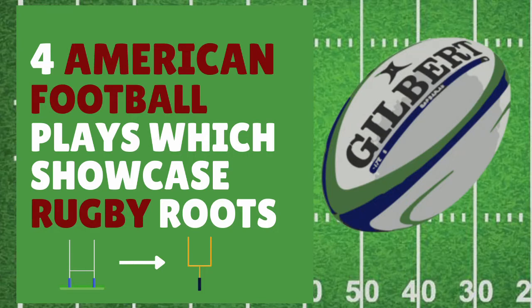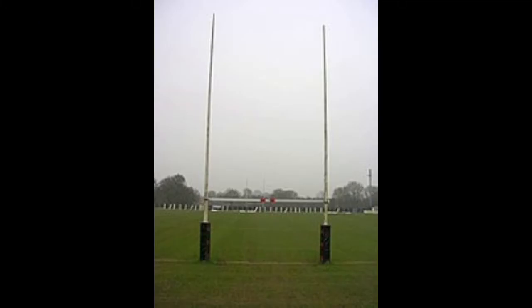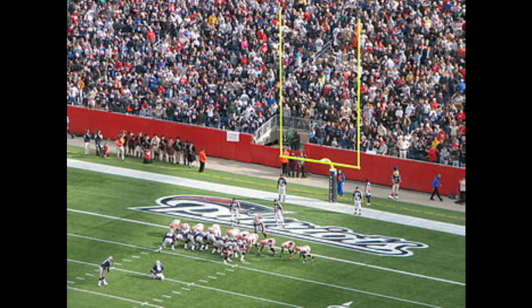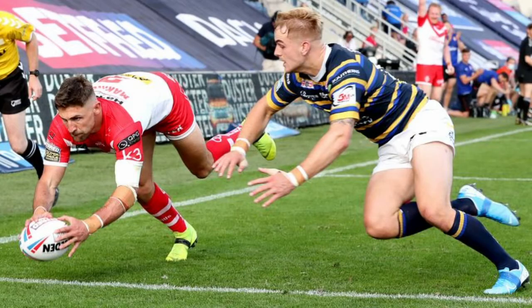Footy Balls presents four American football plays which showcase rugby roots. I think any American who loves American football also loves rugby at least a little bit by default. You just look at the field with the goal posts and you can tell that these two sports are related in some way. They both have very obvious similarities in terms of scoring in the end zone.